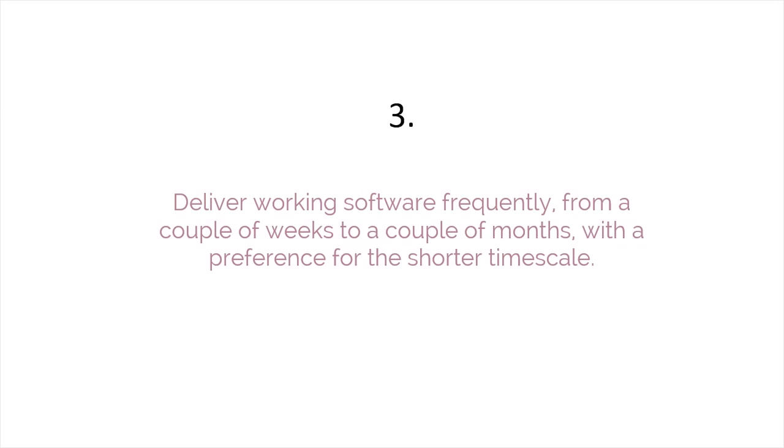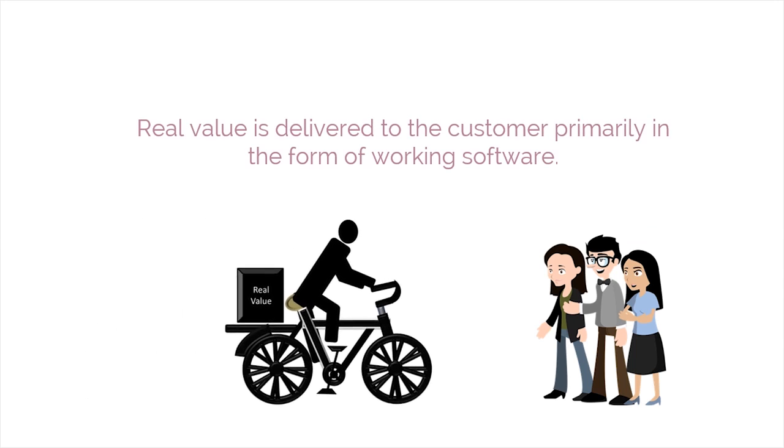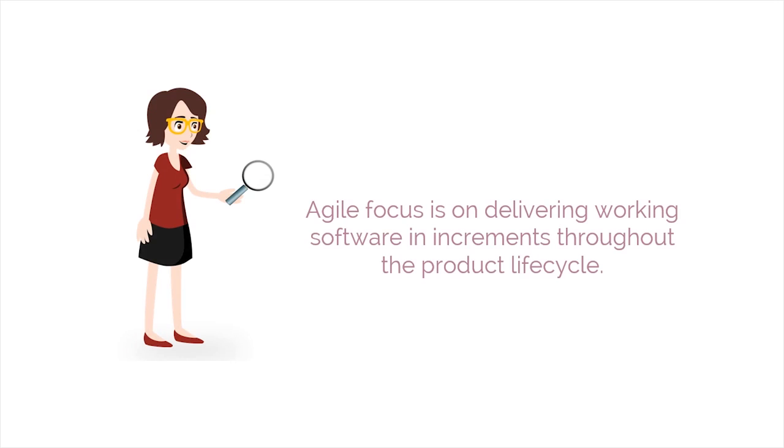The third principle is deliver working software frequently — from a couple of weeks to a couple of months, with a preference for the shorter timescale. Real value is delivered to the customer primarily in the form of working software. Therefore, the Agile focus is on delivering working software in increments throughout the product lifecycle.